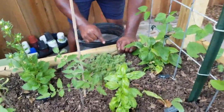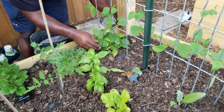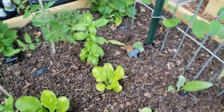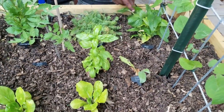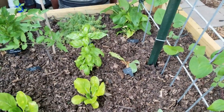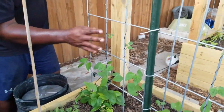We've got the purple coneflower right here. Some snails have been going after it so we're gonna have to spray something to keep the snails off. We also have some purple blue shelling peas.